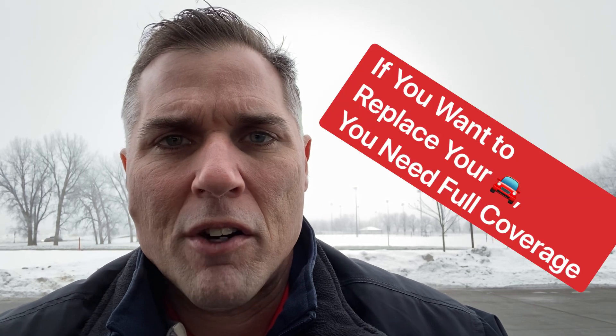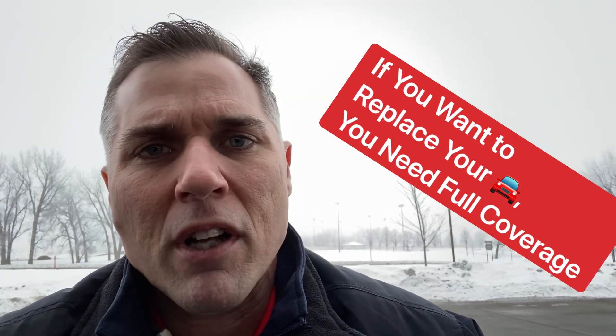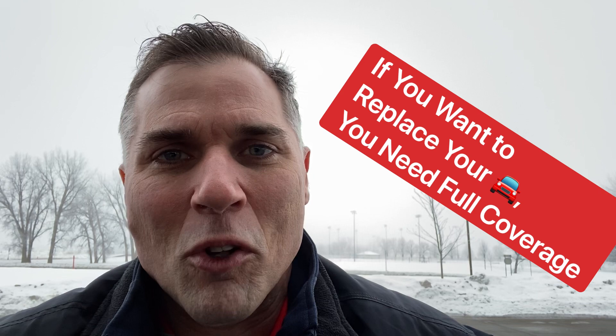As an insurance agent, we get asked fairly often when you need to carry full coverage on your car. It's really quite simple: if you're in a car accident and you want to repair or replace your vehicle, then you need to carry full coverage on your car.